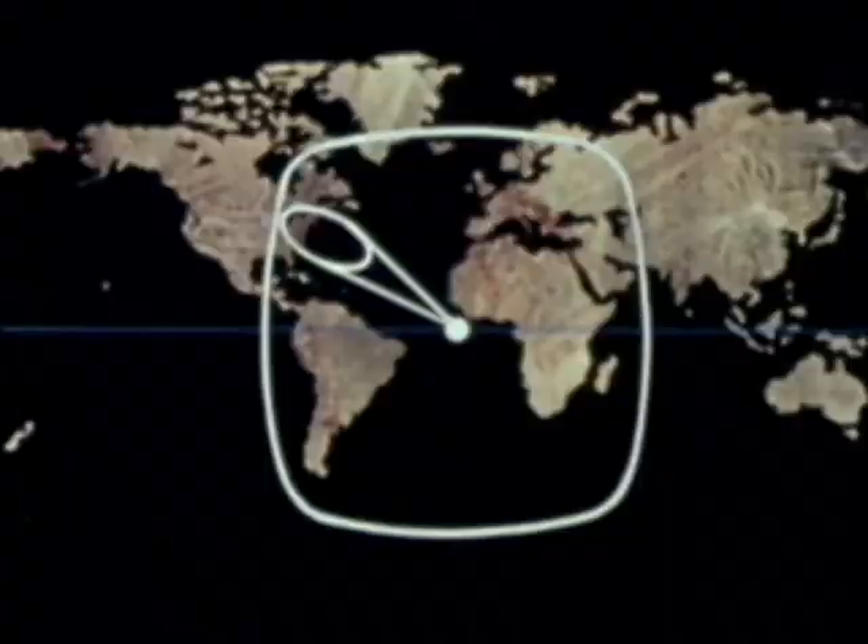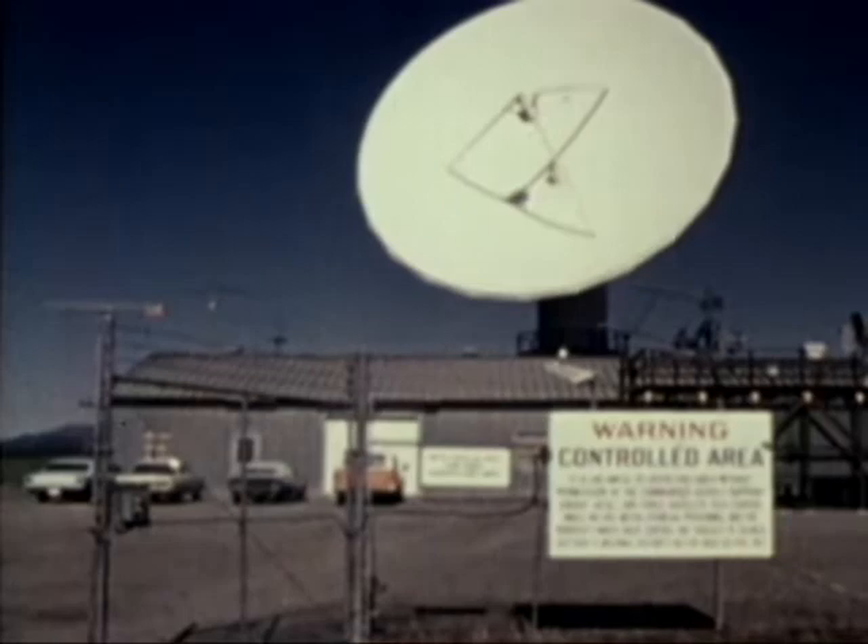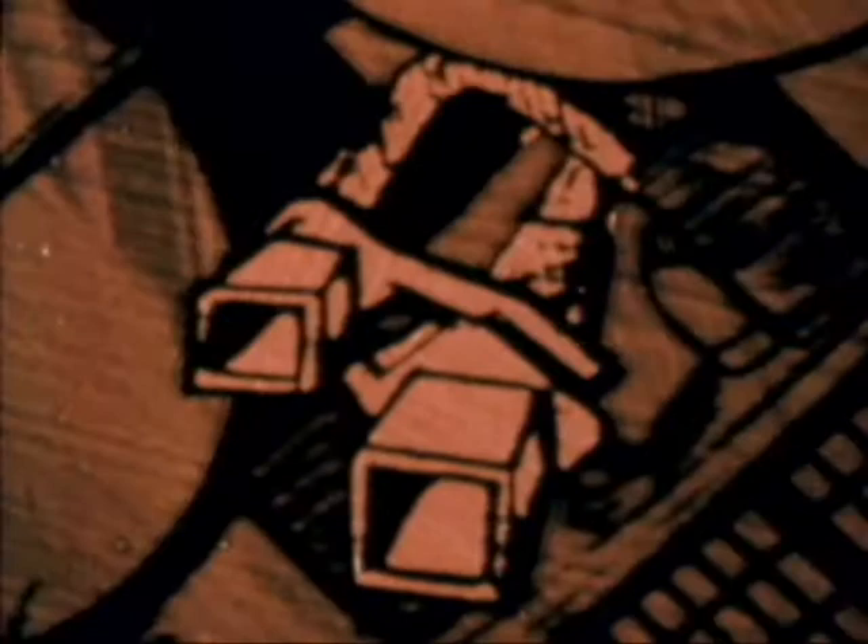From the ground, the satellites appear to be stationary, turning as the Earth turns. The communication equipment handles 1,300 voice channels, with a secure command capability for the satellite command and control signals. Information is received and transmitted by any combination of the four antennas. The narrow beam antennas each cover an area about 1,000 miles in diameter and can be pointed at desired locations by ground command. The two wide beam antennas each cover an area more than 10,000 miles in diameter, or the side of the Earth facing the satellite.